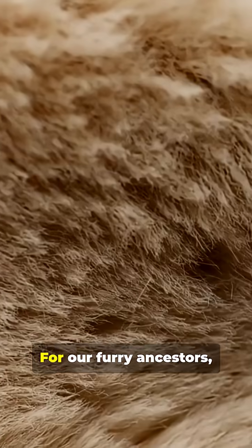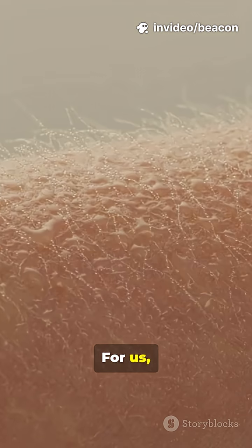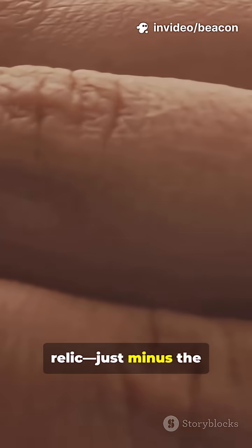For our furry ancestors, puffed-up fur trapped heat or made them look bigger to threats. For us, it's a biological relic, just minus the fur coat.